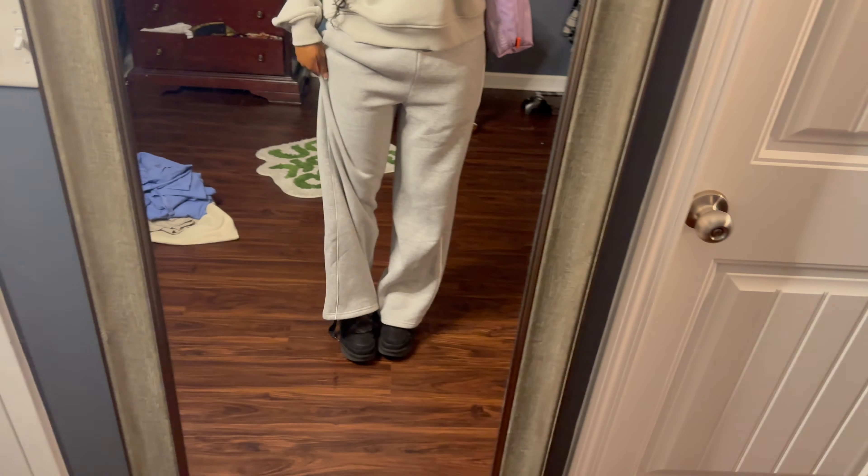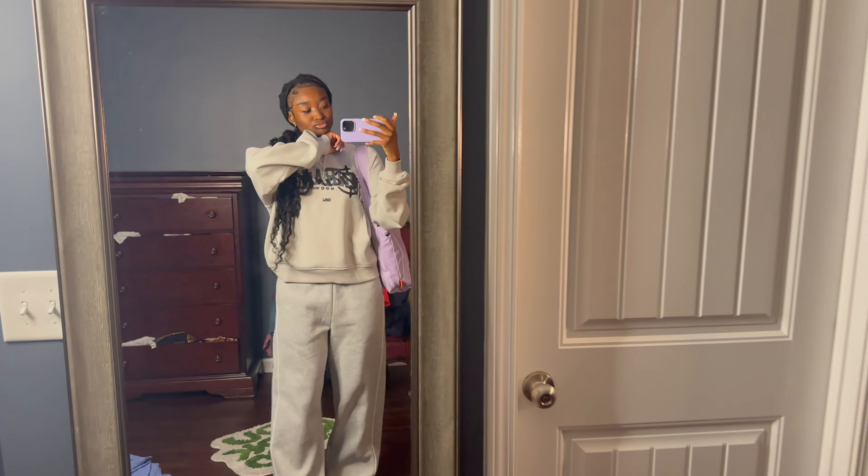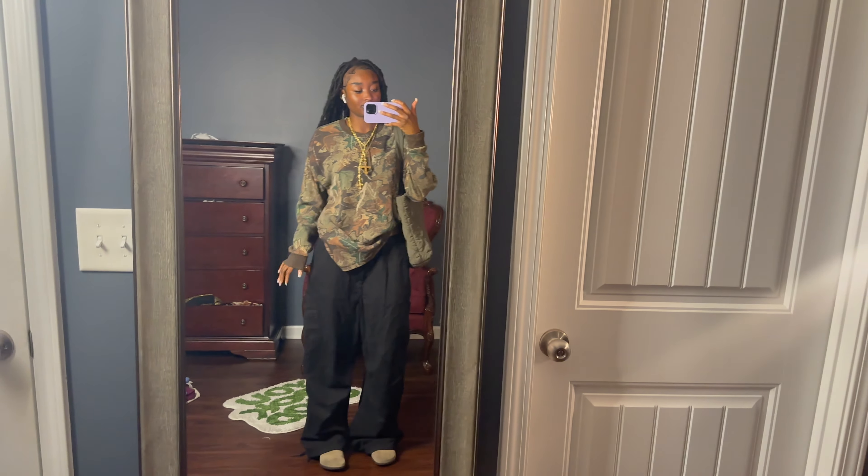A calm, bummy-ish fit today. Hoodie from Vicinity, chain from En Route, bag from Subtle Park, pants from Addicted, and my Ugg longs. That's the fit.